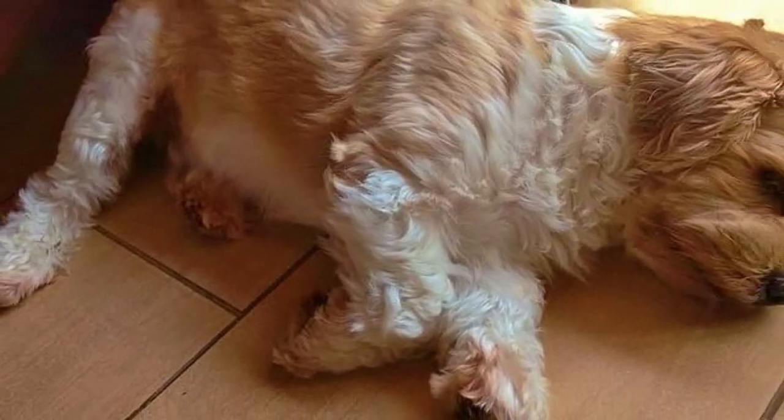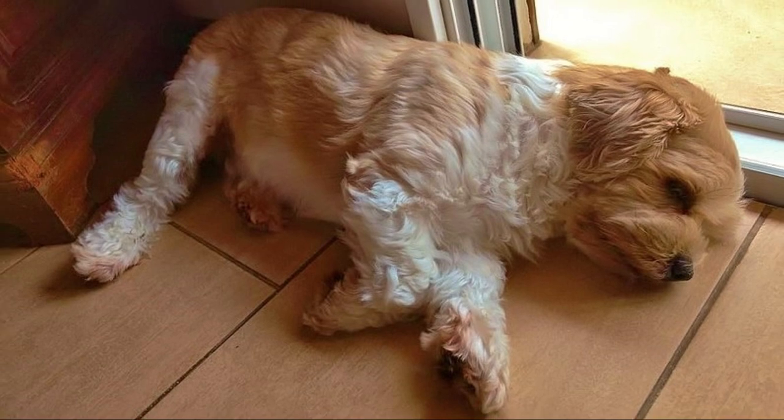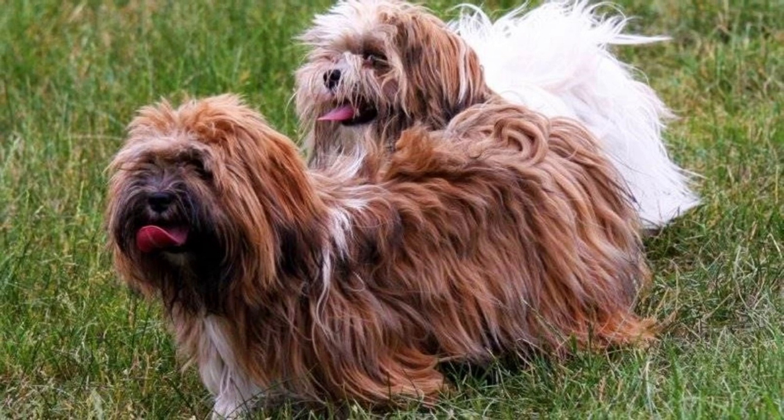Just look at the coat — of course the Lhasa Apso requires a lot of grooming. Routine brushing and bathing are necessary, not only to keep up on the slow continuous shedding, but also to remove any dirt and debris that may get caught within the hair strands. This is not a total couch potato, but definitely not a hyperactive dog either. Lhasa Apsos should be walked or exercised several times a day to maintain their fitness, but they aren't overly active even in small living spaces.